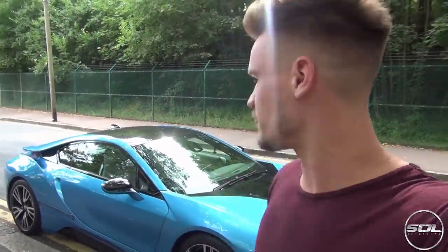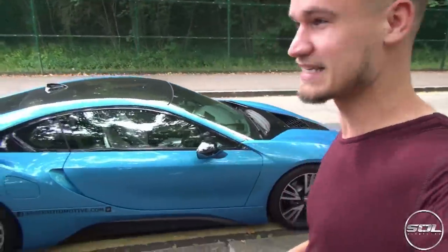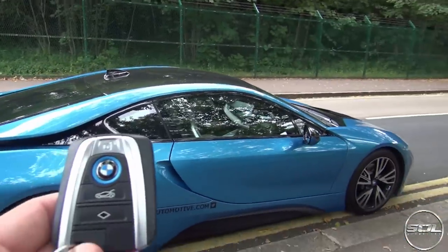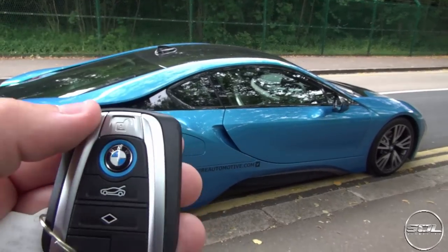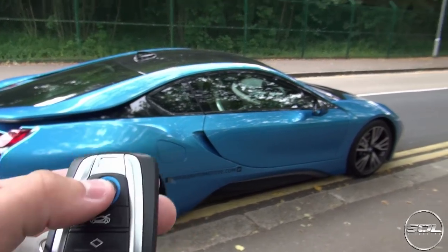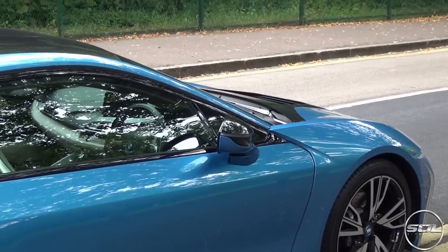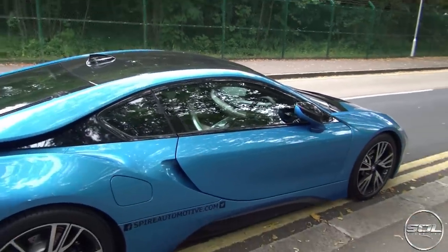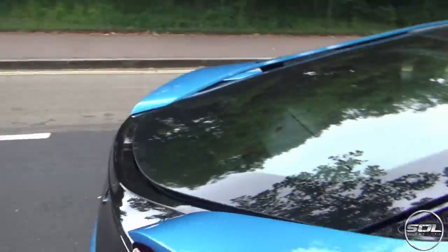I'll show you a few features of how you start this car up so that when you get in your i8, you know how to drive it because it's super easy. I think I've been given the spare key because the i8 key is super cool, but as you can see we have got many buttons. This is the unlock button at the top, the lock button — if I do that now it will automatically do the windows up but also fold the wing mirrors — and then this has got the boot space. Let's have a look at the boot space and show you how useless it is.